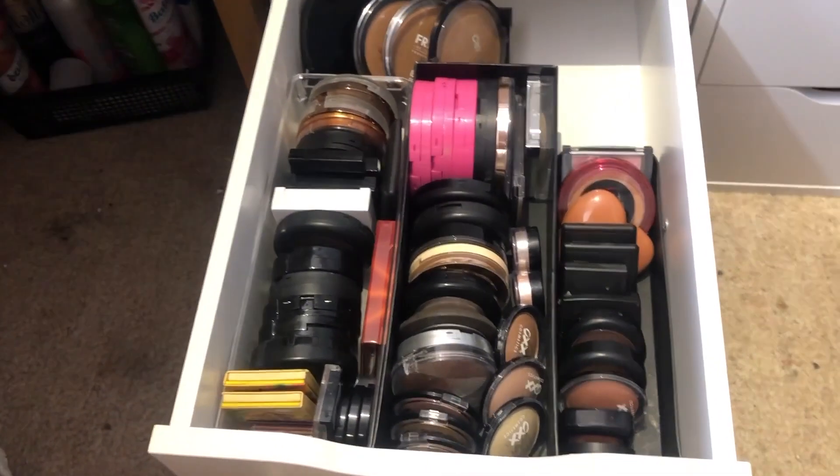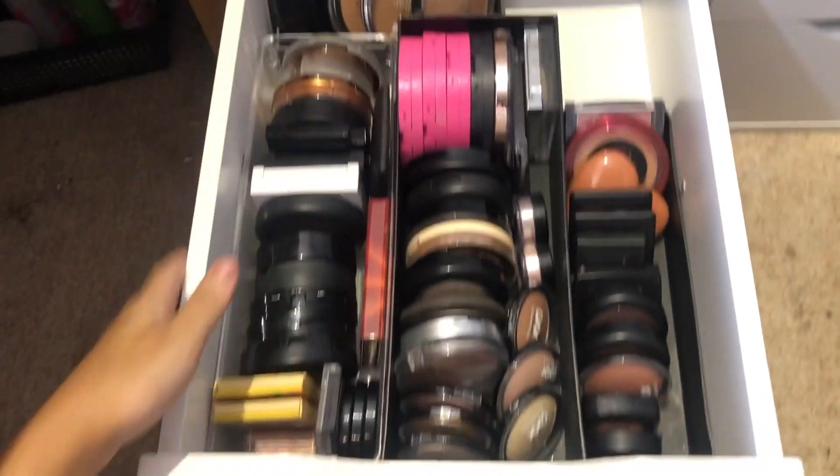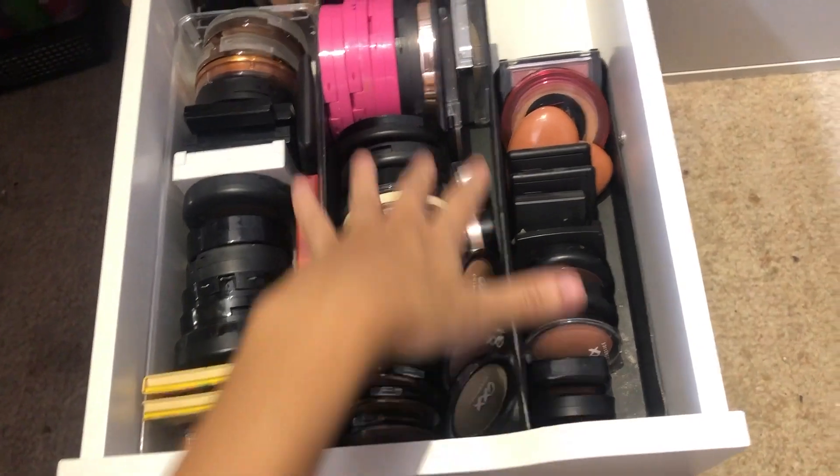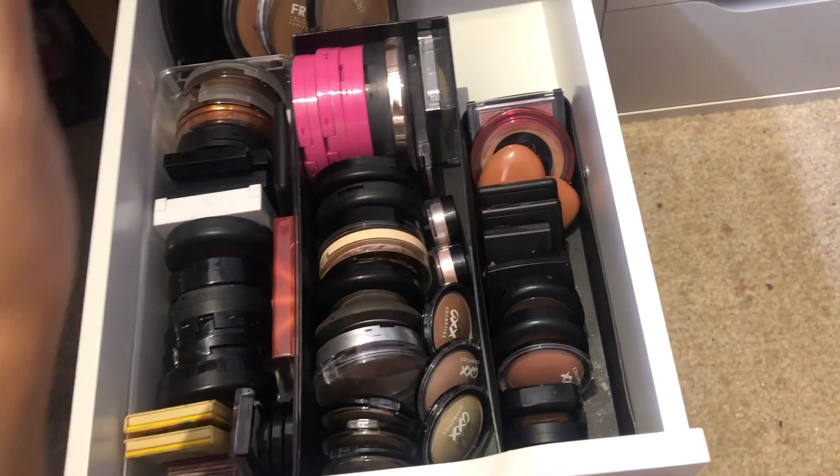So this is my face powder products. On the left hand side are all my bronzers, at the back are my jumbo bronzers, and in the middle are all my highlighters and blushes.